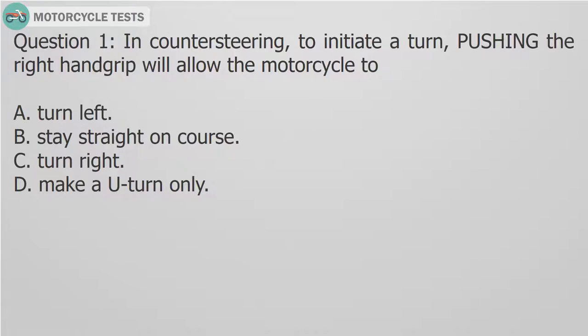Question 1: In counter steering, to initiate a turn, pushing the right hand grip will allow the motorcycle to: A. Turn left. B. Stay straight on course. C. Turn right. D. Make a U-turn only.